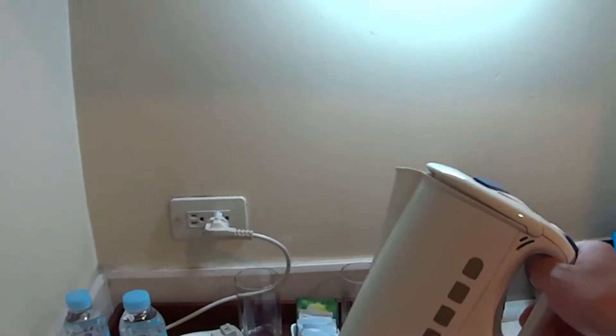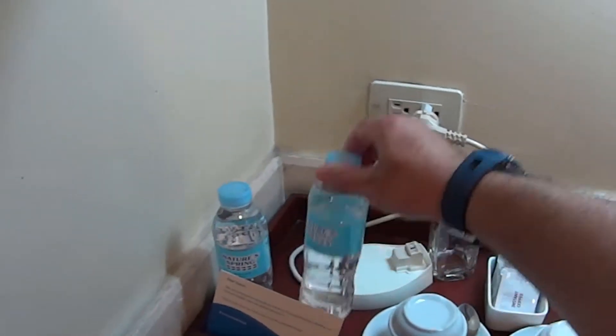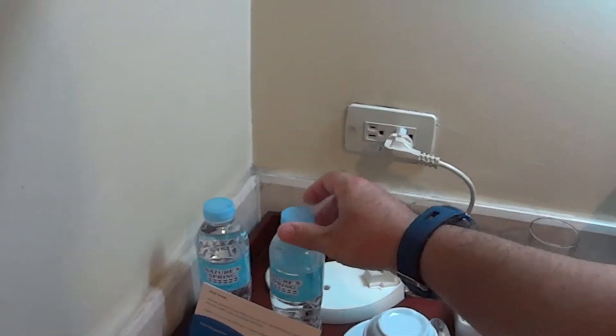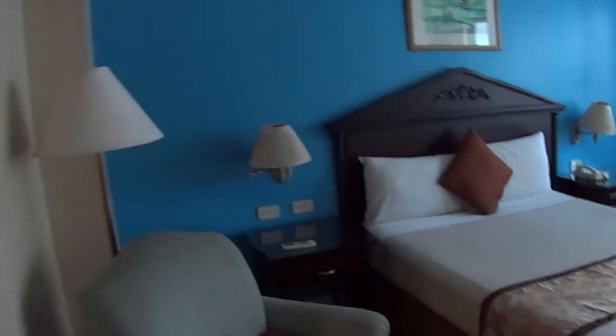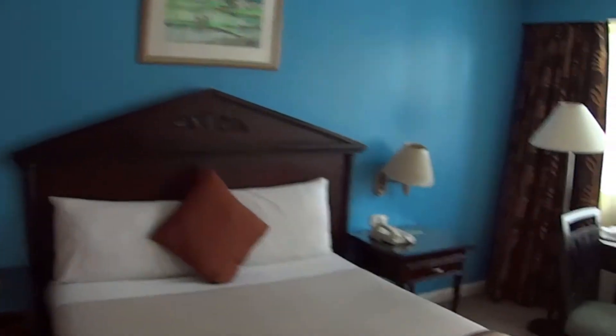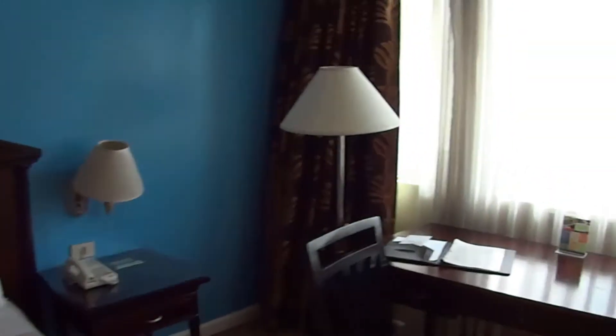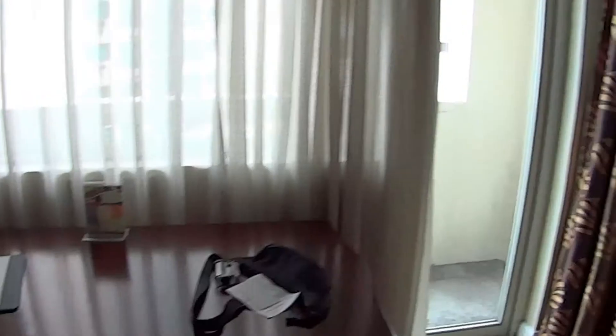The room comes with a kettle, glasses, cups, and two bottles of free water every day — they're replaced daily. The room is actually not too small. There's a bed, a large desk to work at, a television with cable channels.